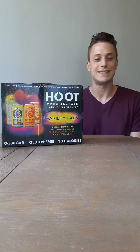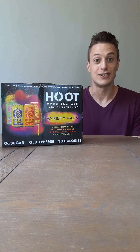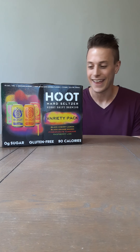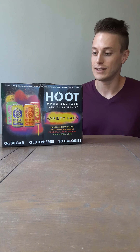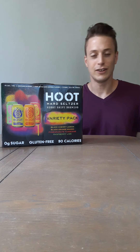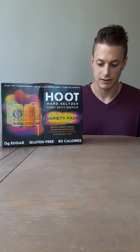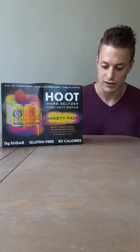Hoot, hoot is the name here. Their logo is the owl — Night Shift, because they're nocturnal, you get it. Cool pack, nice neon colors. It looks a lot like the Truly Lemonade variety pack, the Hard Seltzer Lemonade pack, if you guys have seen those.